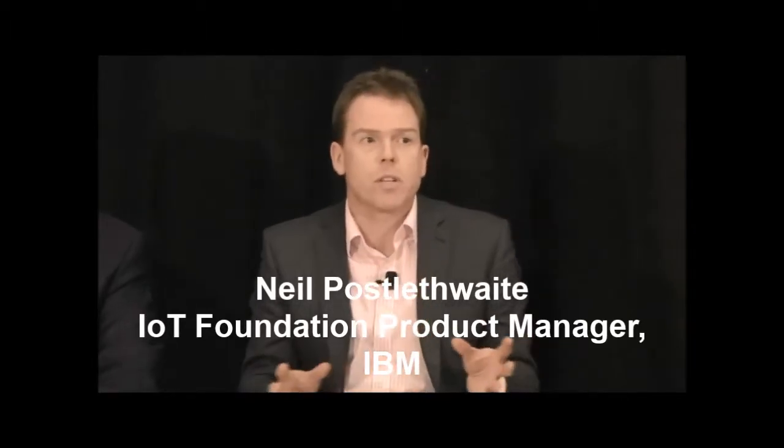Our next topic is retail, public spaces, and manufacturing environments. From an IBM perspective, there's some really interesting technology that has played really well in the retail space and public spaces and also in the manufacturing space. Around geolocation - how do we actually understand where you are if you're in a shopping mall - with iBeacon technology, and connecting those iBeacons up to the cloud.